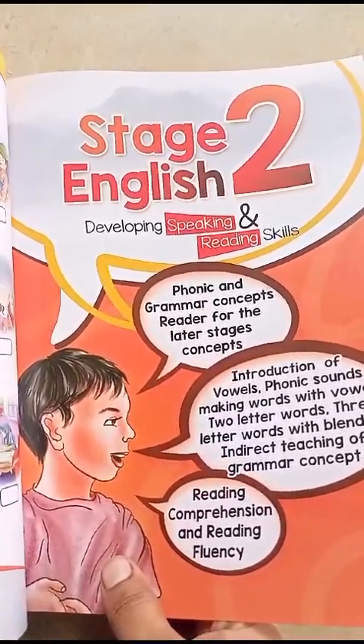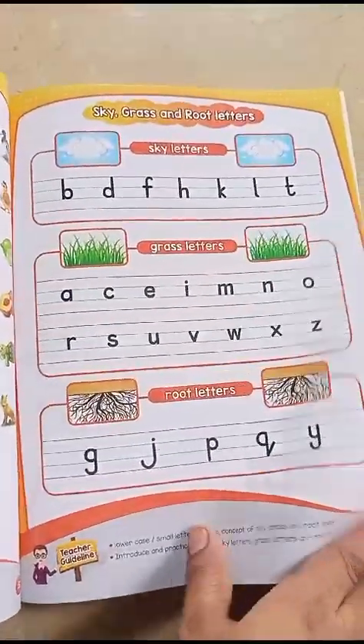Phonics grammar reader for later stages is also a concept here. Then here you can see sky letter, grass letter, and root letter — we will teach these things.